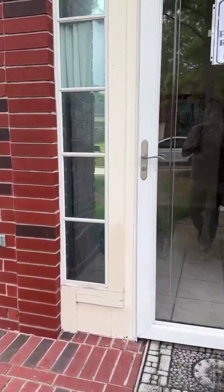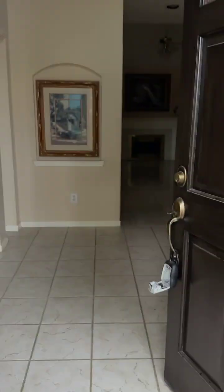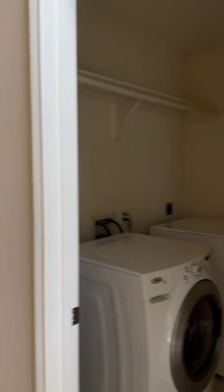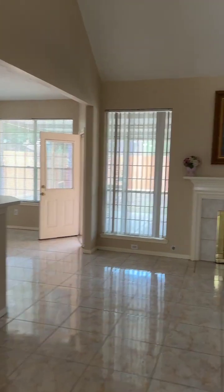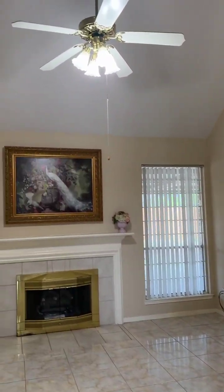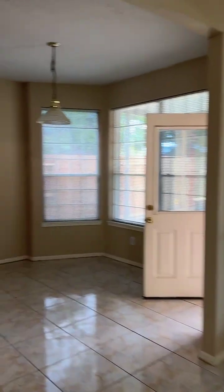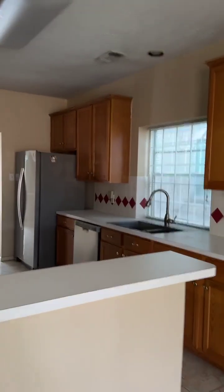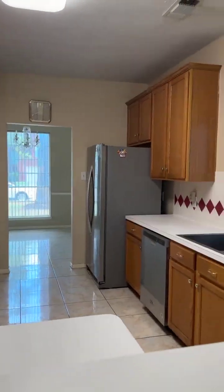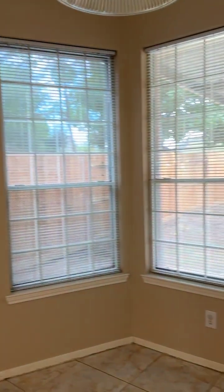Let's take a look inside and open the door. On the left is your formal dining room, and the washer and dryer is included in the lease. This door leads to the two-car garage, and this is the living room area. Beautiful, very high ceiling. Living room and kitchen — really big kitchen with a lot of cabinets and stainless steel appliances. The fridge is also included.